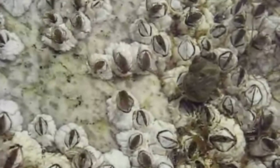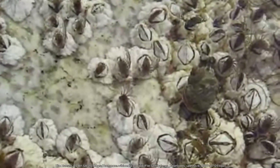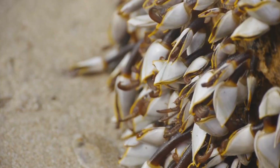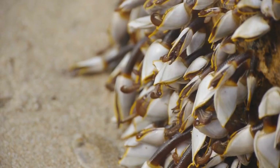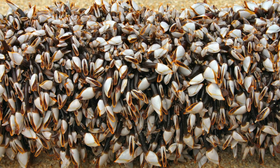The barnacles you usually see at the beach are acorn barnacles, those small cone-shaped creatures covering rocks. Another type, goose barnacles, have a fleshy stalk and often attach to floating objects or marine animals.